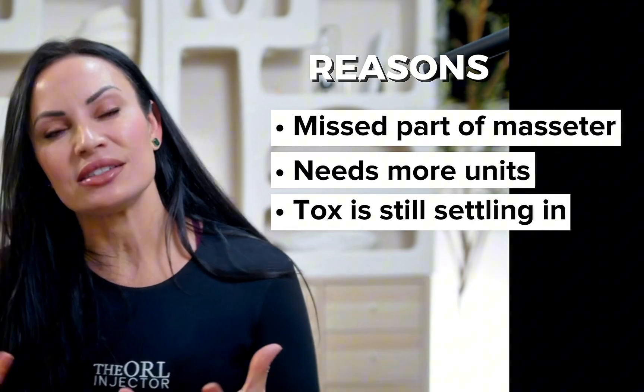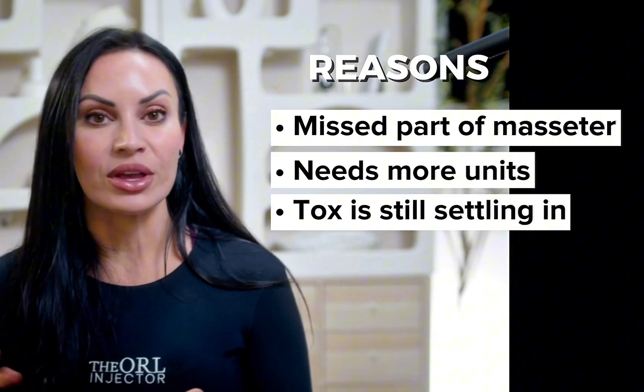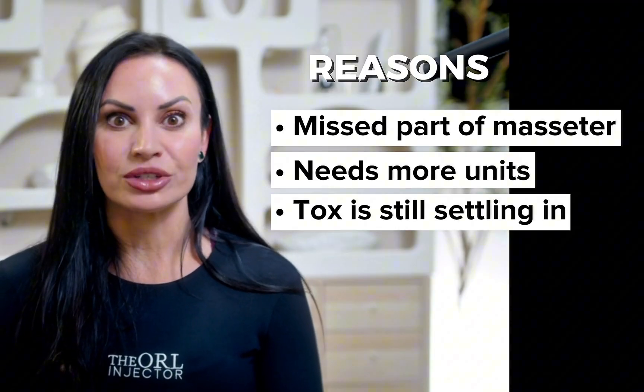The tox is still trying to activate in that first week, so you can experience a bulge then. Always give it a full week before deciding we need to retreat. Now, this is what I do to stop these paradoxical bulges from happening — this is my patient, so I did this to her. Since I've implemented this, it's probably only happened one or two times. I have one patient who is so wildly hypertrophied in her masseters that it's almost impossible not to bulge her, especially in that first week. It truly feels like she has two golf balls back there, and treating her masseters improves her quality of life so much.